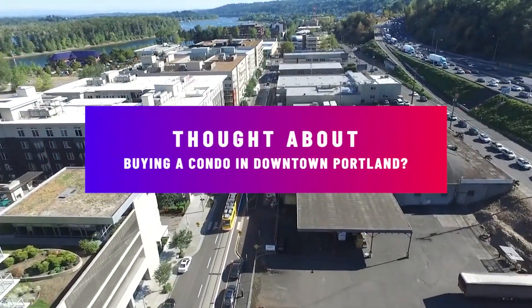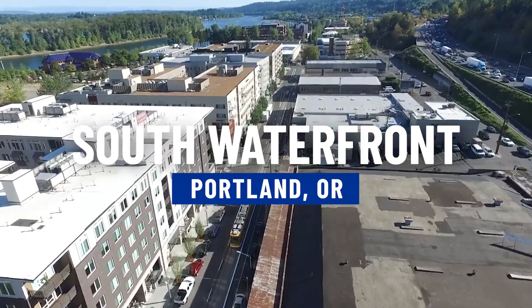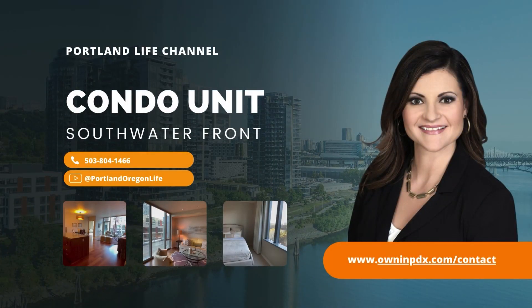Have you thought about buying a condo in downtown Portland, specifically at the South Waterfront? In this video, I'm going to show you around South Waterfront and the three different condominium buildings down here, and we're getting after it right now.